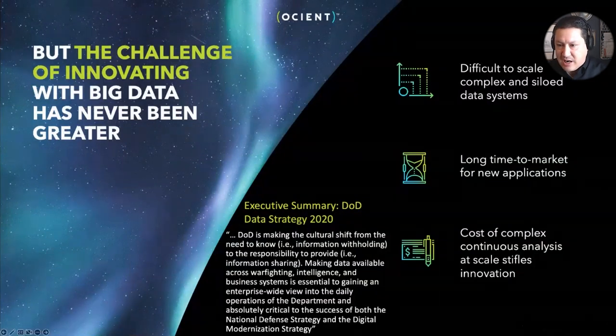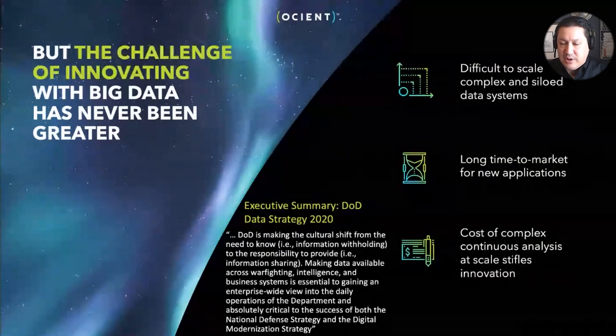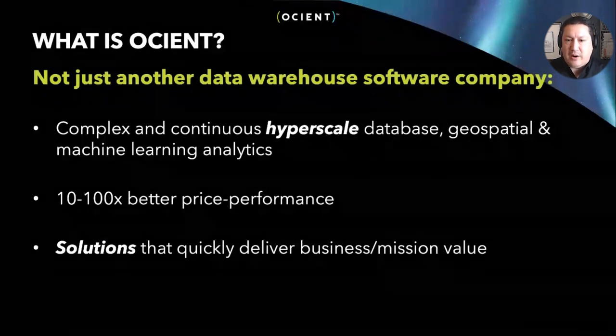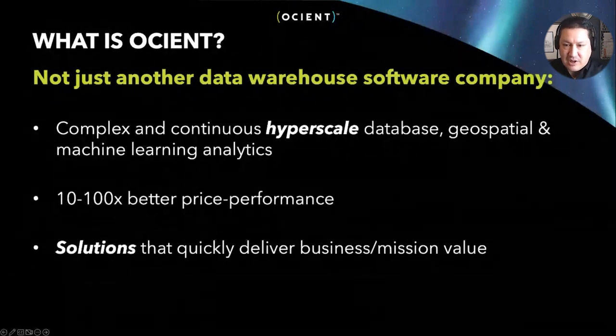New applications can take a long time to bring to market for this reason. The inability of existing solutions to analyze this data at scale stifles innovation — we're not doing as much with this data as we could. Against this backdrop is where Oceant comes from. We were founded in 2016 and emerged from stealth mode in the spring of last year. At the end of the day, we are a software company that makes a data warehouse product — we call it the Oceant Hyperscale Data Warehouse.